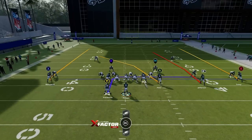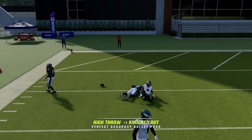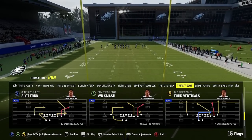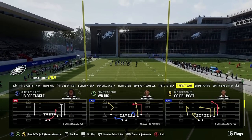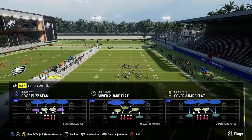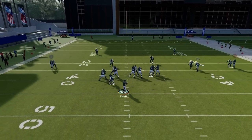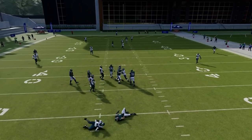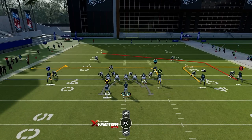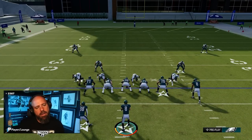Once somebody goes Cover 2, I started saying now I can throw some four verts — throw to Pitts, Stevenson, or the slot. That guy didn't match at first so I hit him with a lot of that, plus a lot of tight end right up the middle. Once you establish the flood to the wide side of the field, you can then pepper the middle of the field because your opponent will add zones over there. Then you can attack the middle more easily. I had Pitts running right down the field — Pitts might have had 100 yards receiving.